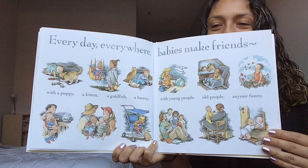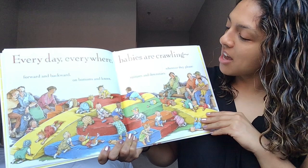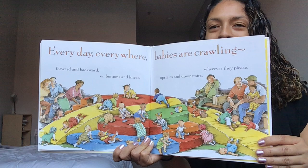Every day everywhere babies are crawling. Wow, look at all these babies crawling — forwards and backwards, on bottoms and knees, upstairs and downstairs, wherever they please. Wow, this looks like a big climbing play space. Turn that page.